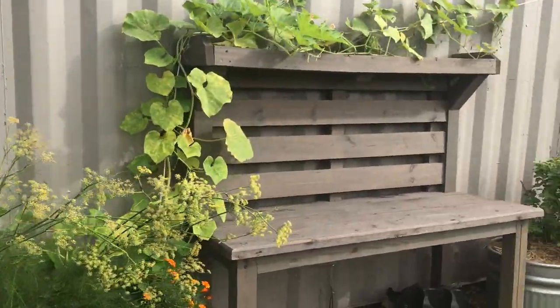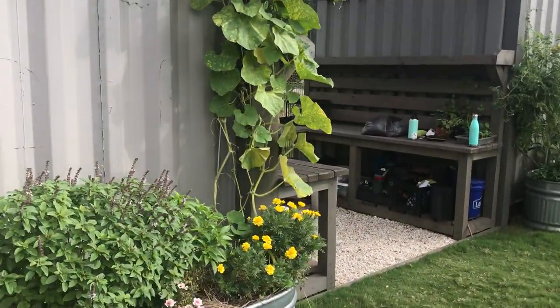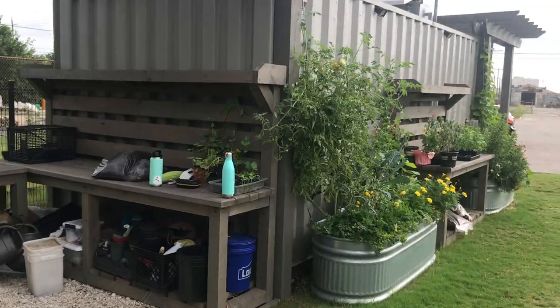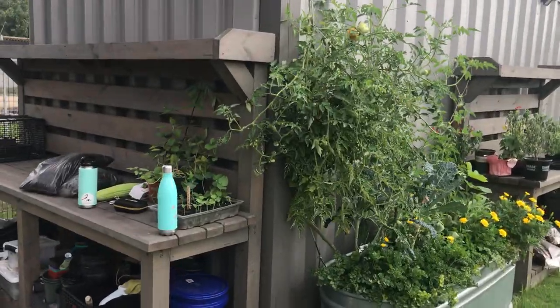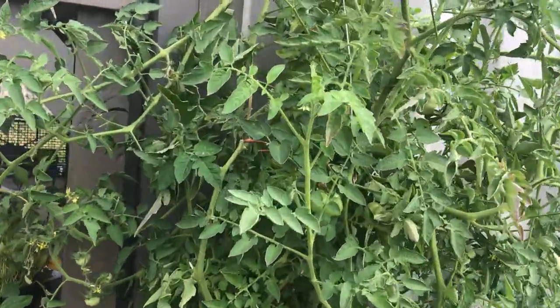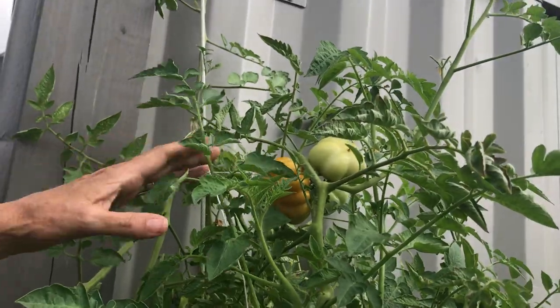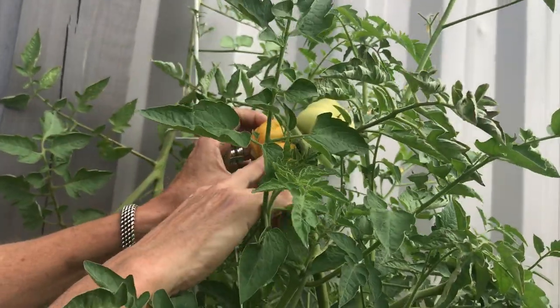Yes, it was the southern stink bug — a true shield bug. They have a sucking mouth part. They will really damage a tomato crop quite rapidly if you have a high population of them. They pierce the tomato and suck out the juices.